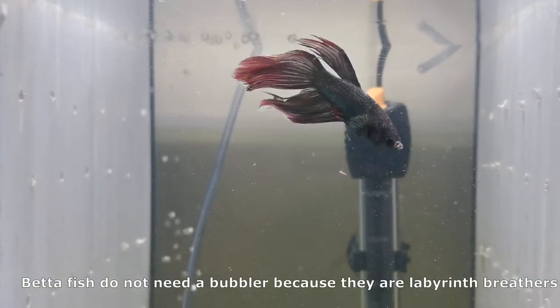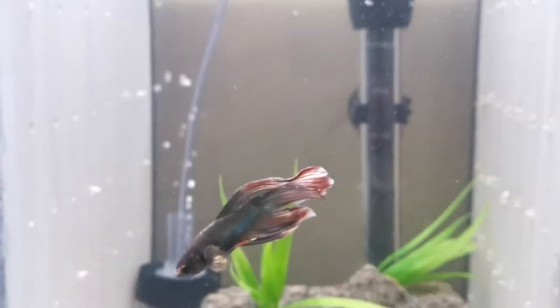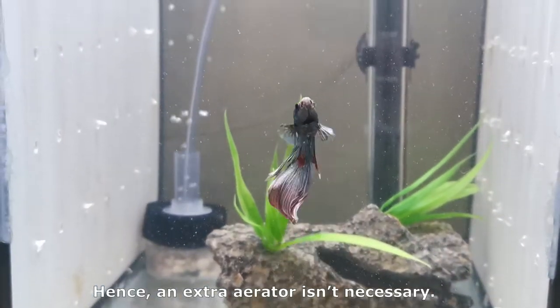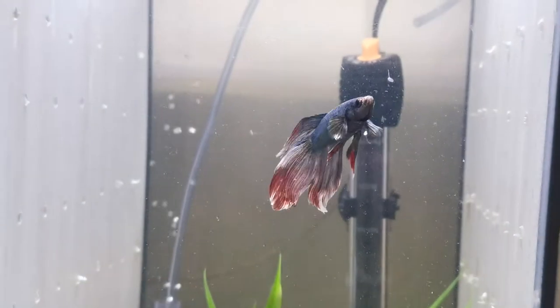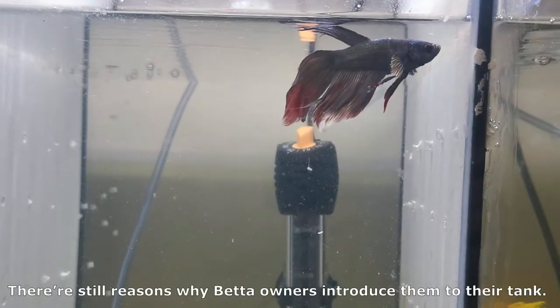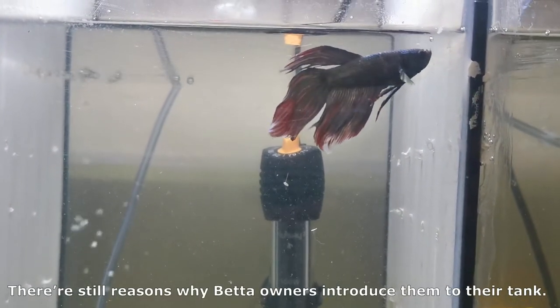Betta fish don't need a bubbler because they are labyrinth breathers. They frequently swim to the surface to get air. Hence, an extra aerator isn't necessary. While a bubbler may not be a necessity for your betta fish, there are still reasons why betta owners introduce them to their tank.